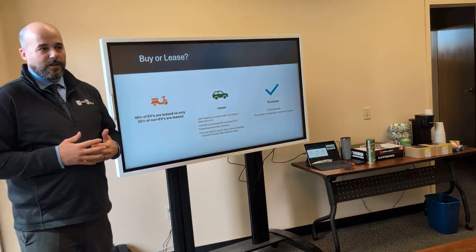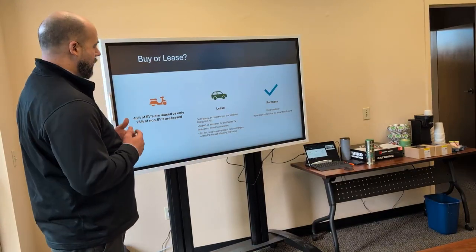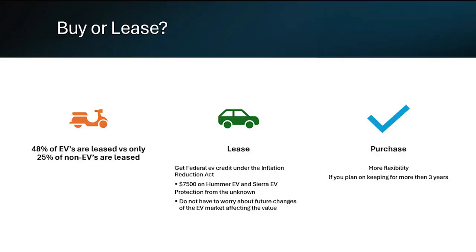Say you decide you want to go forward — you understand all the entry costs and you want to get an EV. The next question is: am I going to buy or lease it? Almost half the people buying EVs are leasing — 48% of all EVs sold are leased, versus only 25% of ICE engine vehicles.